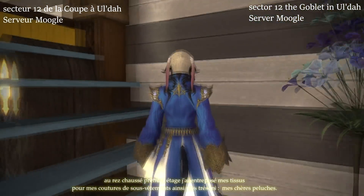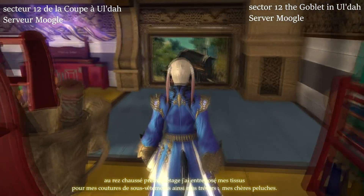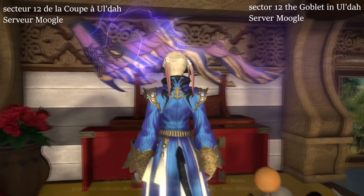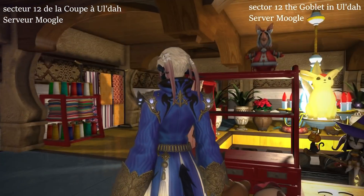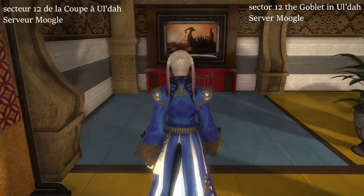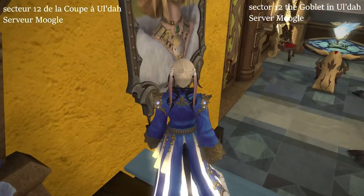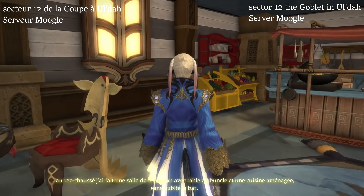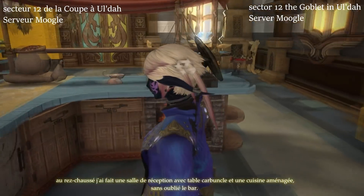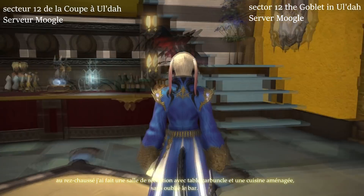On one rest floor I have stored my fabrics for my sewing and undergarment crafting, as well as my plush collections. On the ground floor I made a reception room with a carbuncle table and a kitchen, without forgetting the bar.